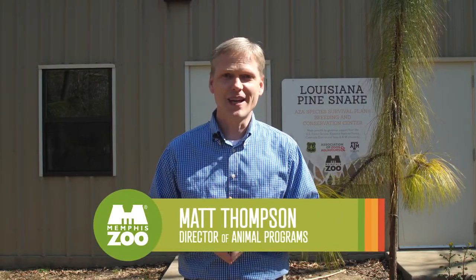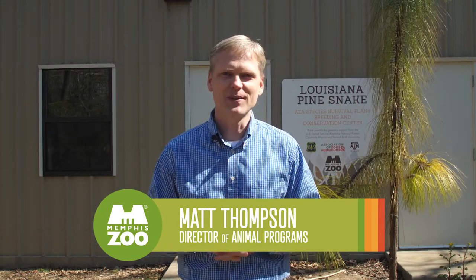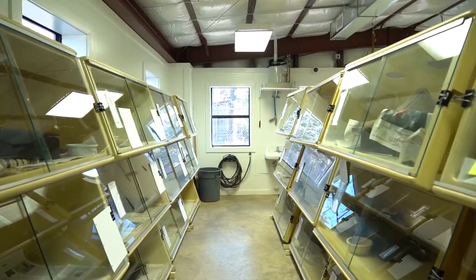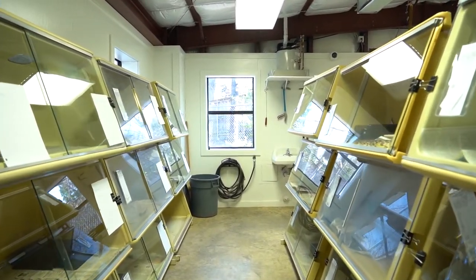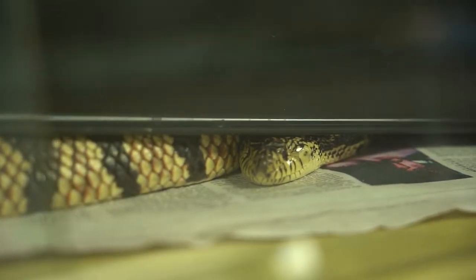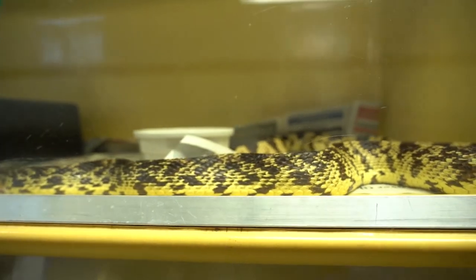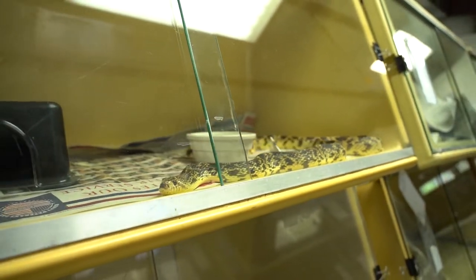Hi, Matt Thompson here with the Memphis Zoo. Welcome to Memphis Zoo Insider, your monthly sneak peek into the work we do here behind the scenes at the Memphis Zoo. I'm standing in front of a building that looks kind of nondescript on the outside — you can't really tell, but it houses a hundred snakes. Now that may not sound very exciting to many of you, in fact it may be terrifying, but inside is really special. I'm talking about the Louisiana pine snake — it's the rarest snake in North America. We're going to head inside and talk to our research and conservation staff, headed up by Dr. Steve Reichling, about the work we're doing to save this species from extinction.